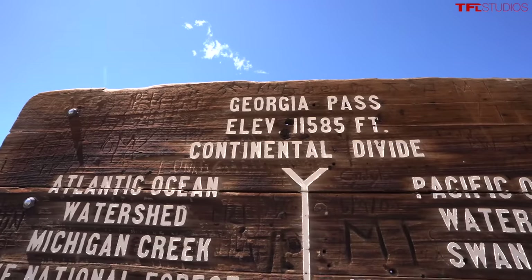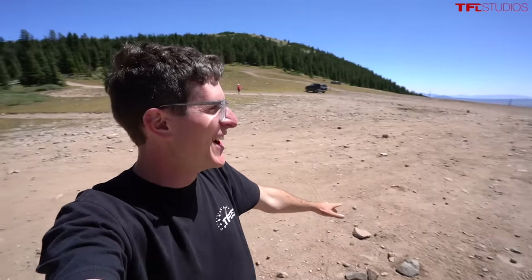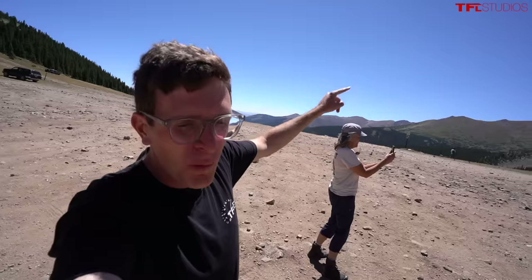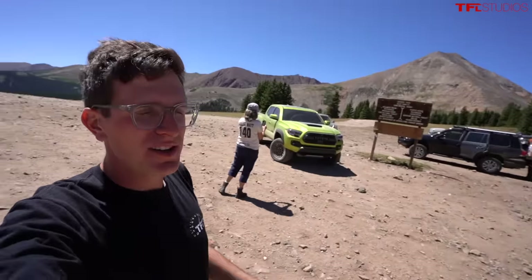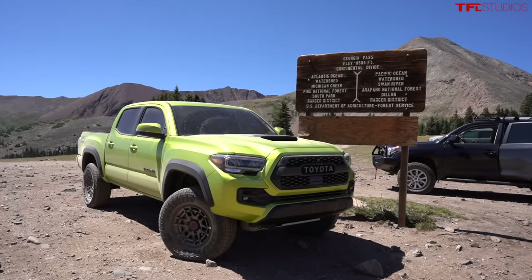The elevation here is eleven thousand five hundred eighty-five feet. There's a Honda CR-V in the background — I think he came up the easy way. We came up the easy way too, but we're going to go down the hard way, so it's going to get a little gnarly after lunch. The CR-V is probably not going to follow us down that way.